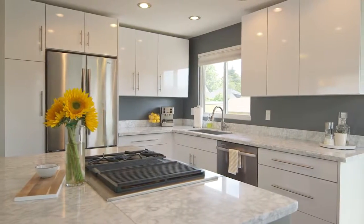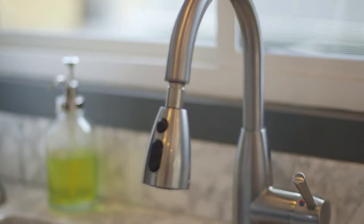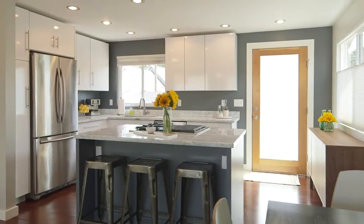You can host your own cooking show here. Really, this kitchen is absolutely perfect. It's open, it's bright, and has stunning finishes and features.